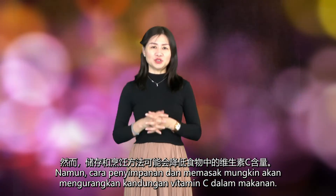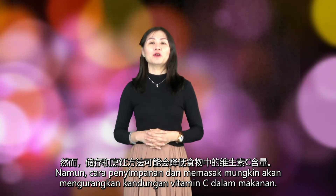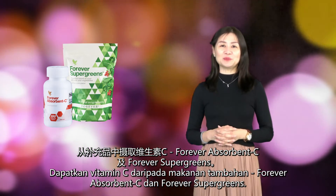However, storage and cooking methods may reduce the vitamin C content of food. Get vitamin C from supplements — Forever C-Sorbency and Forever Super Greens.